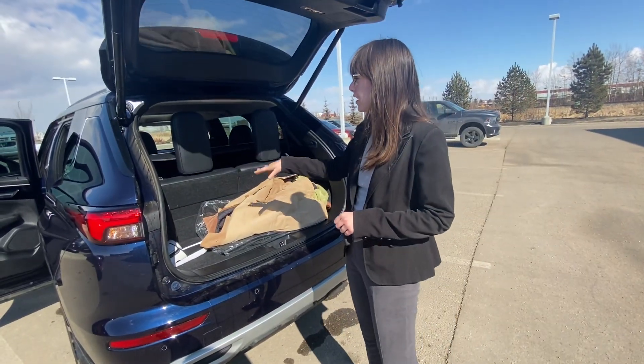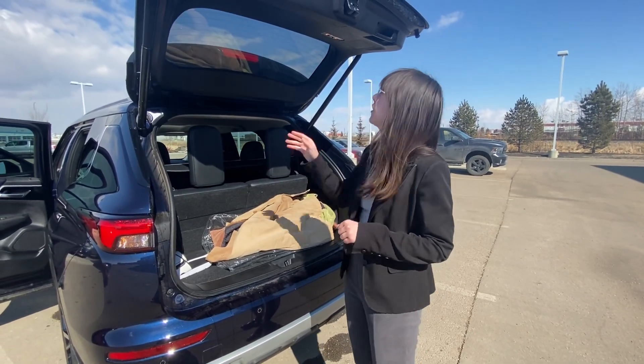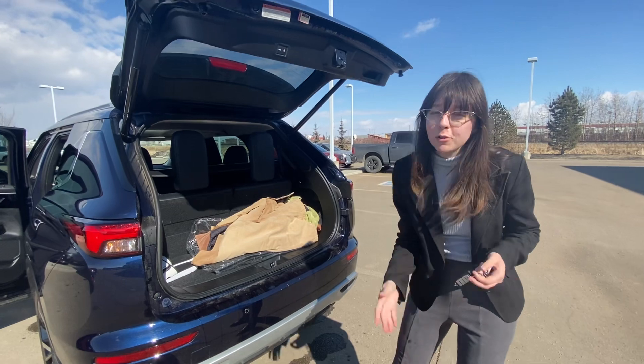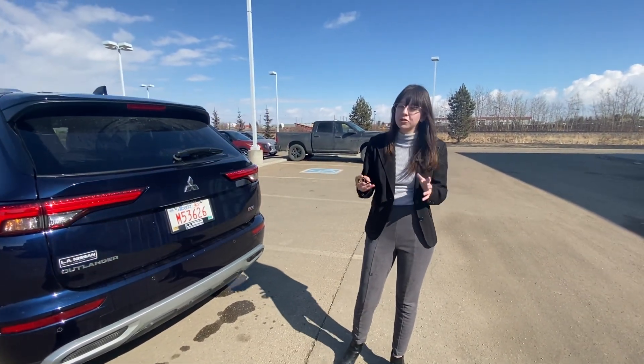The third row is up, as you can see, but once you fold that down you're going to have a lot more cargo space as well. This is something that I would absolutely love to make work for you. Give me a call here at the store: 780-769-0060. I hope to talk to you soon.